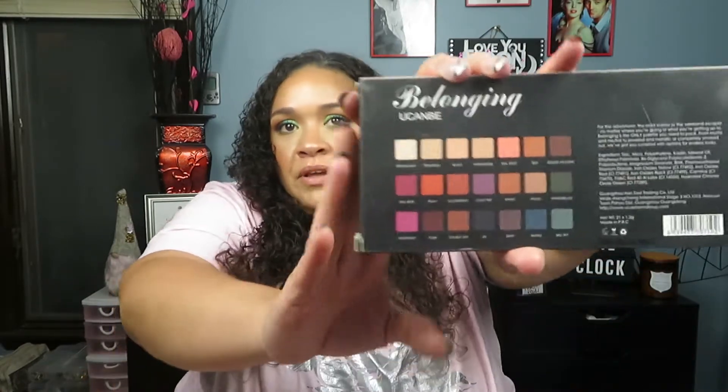The next one I've raved about on my channel before — I'm not going to take it out of the box. This is the You Can Be Belonging palette. I think it's a great palette for fall. It's a dead-on, shade-for-shade, name-for-name dupe from the Urban Decay Born to Run palette, and I actually prefer the formula in this one over the Urban Decay. So if you're looking for something with pops of color that's all-season ready, this is your palette. I have it in like every favorite palette video.